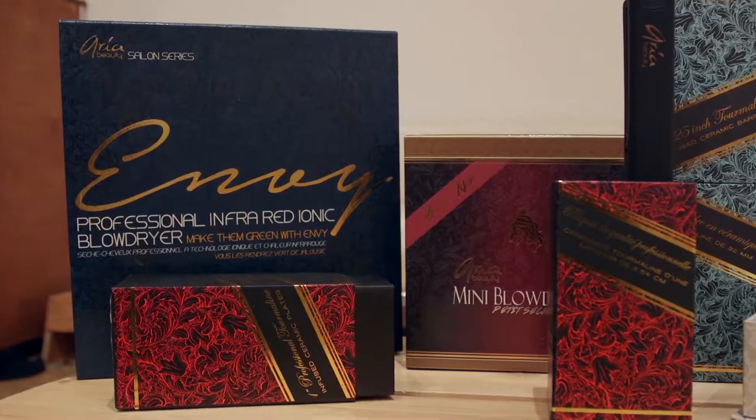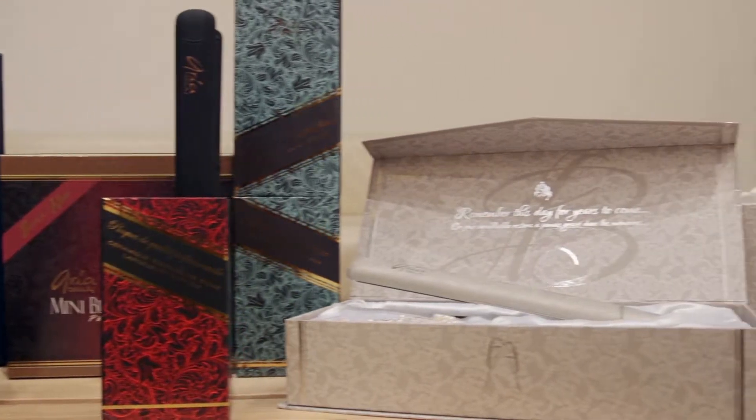Redheads. We've got fewer hairs on our head than your average person out there, and each one tends to be quite thick. That's not a problem unless it comes to styling. Luckily, Aria Beauty has all the tools and the tricks to help you rule your redhead.